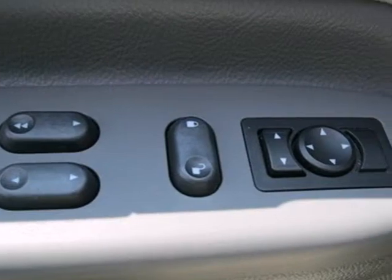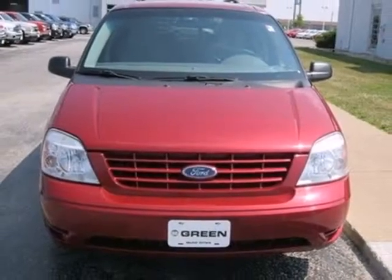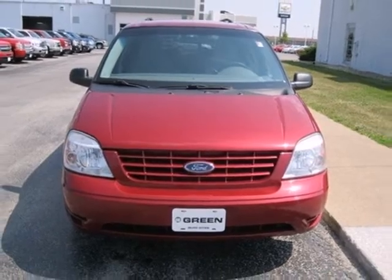Get upgrades and safety innovation, steering, ride and performance with this Freestar. Take it for a test drive today.